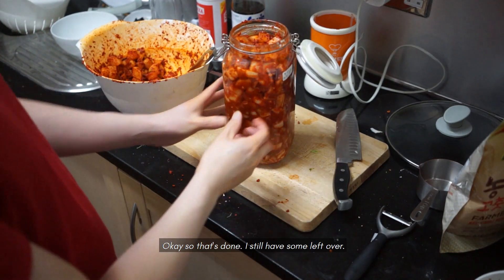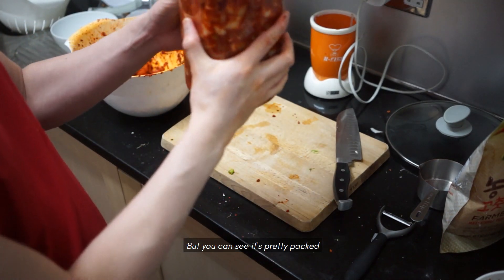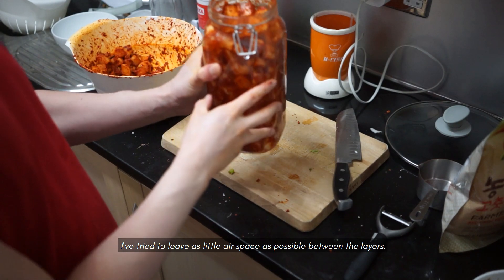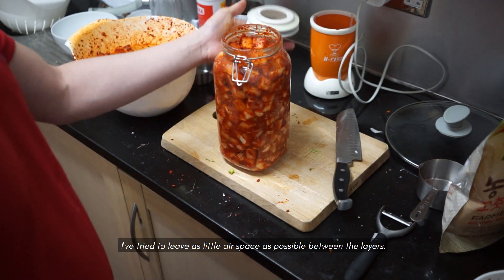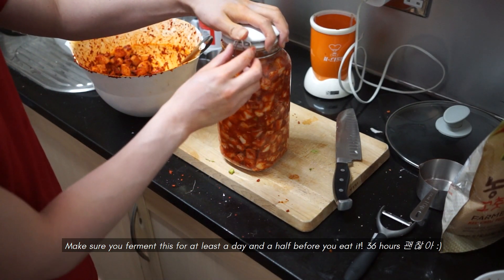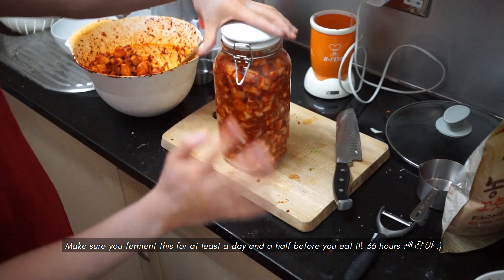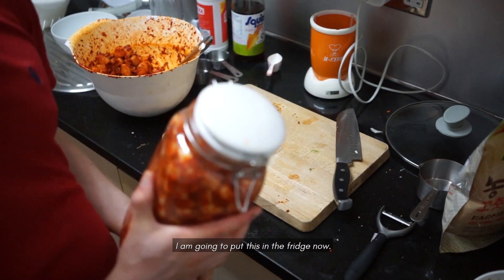That's done. I still have some left over — I'll put that into another container. You can see it's pretty packed. I've tried to leave as little air space as possible between the layers. Make sure you ferment this for at least a day and a half — about 36 hours — before you eat it. I'm going to put this in the fridge now.